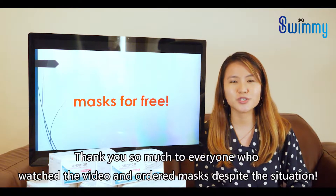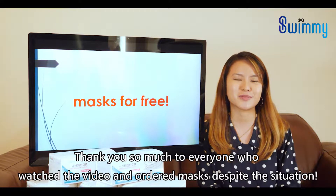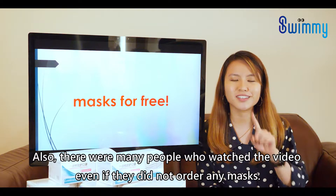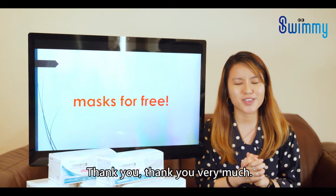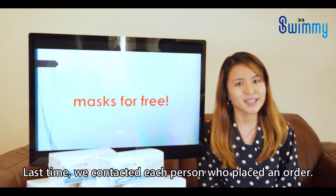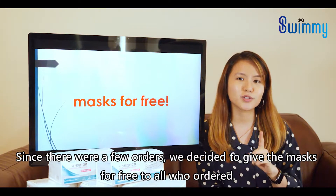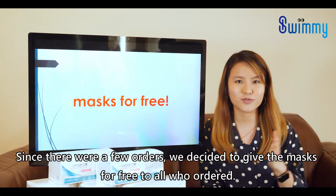Thank you so much to everyone who watched the video and ordered masks despite the situation. Also, there were many people who watched the video even if they did not order any masks — thank you! Last time, we contacted each person who placed an order, and since there were a few orders, we decided to give all those who ordered masks for free.